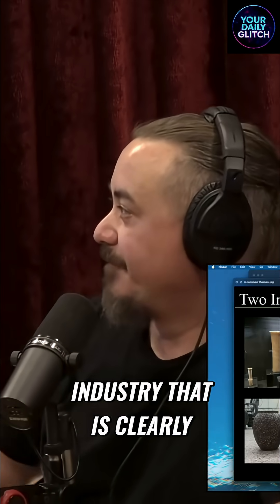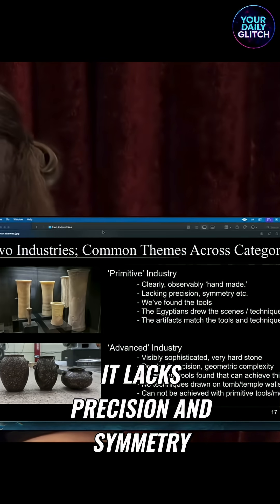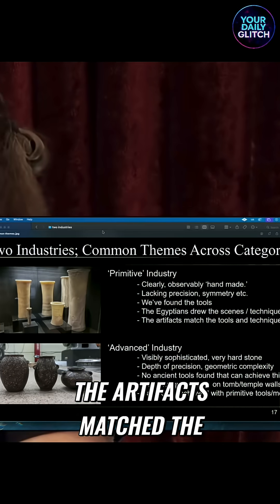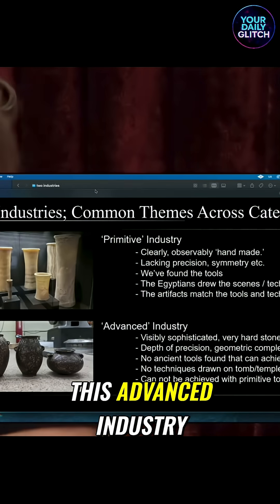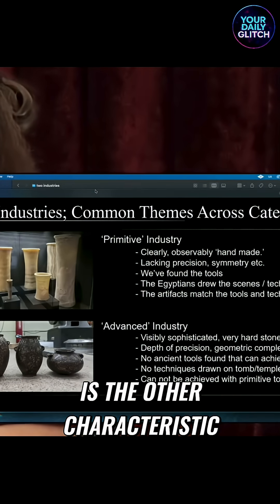You have a primitive industry that is clearly observably handmade. It lacks precision and symmetry. We found the tools, the Egyptians drew the scenes, the artifacts matched the tools and techniques. And then you have this advanced industry — visibly sophisticated — and usually very hard stone is the other characteristic.